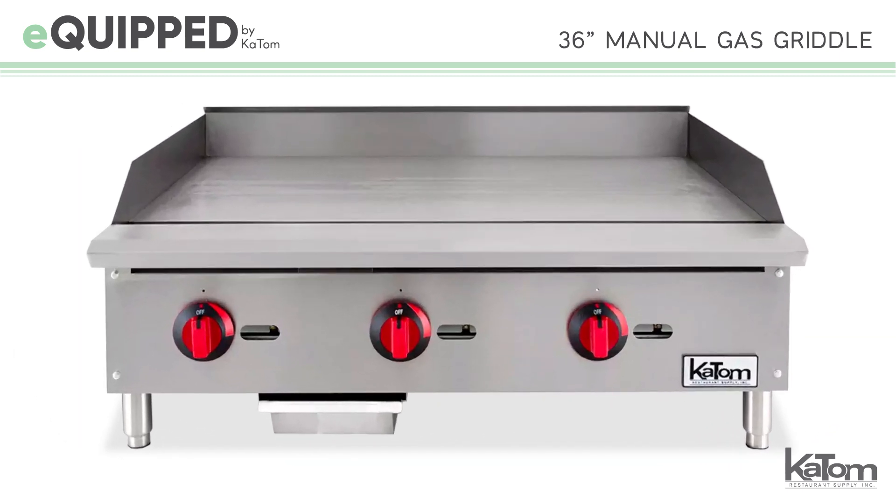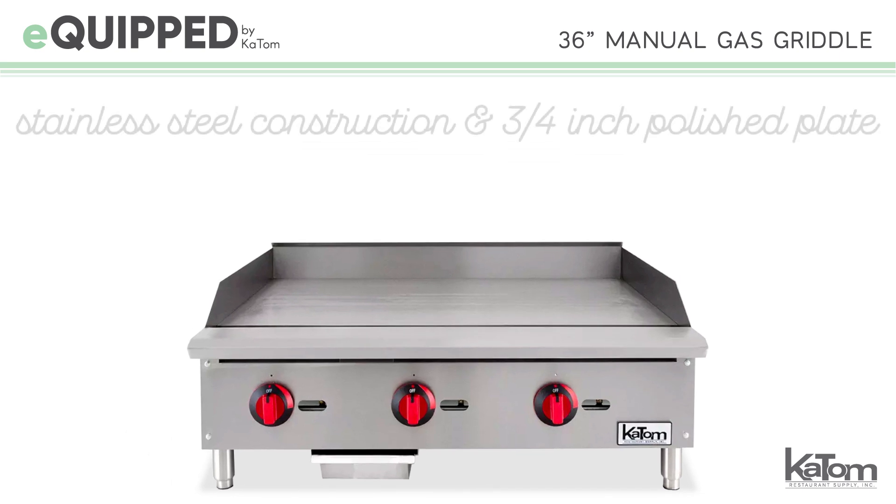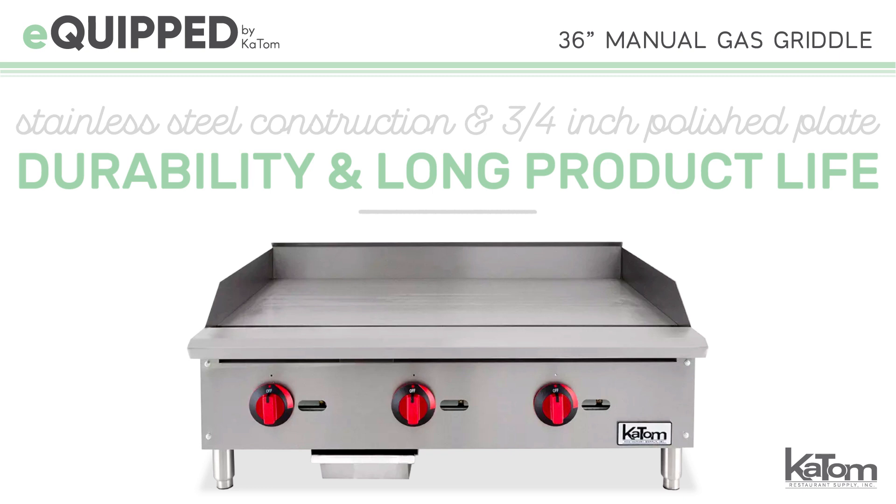Three U-style burners are independently operated by manual controls located on the front of the griddle. This unit's stainless steel construction and three-quarter inch polished plate offer durability and a long product life.